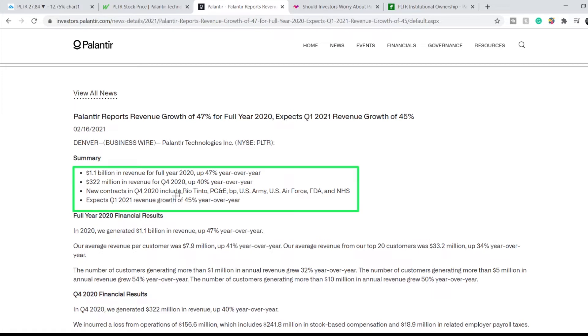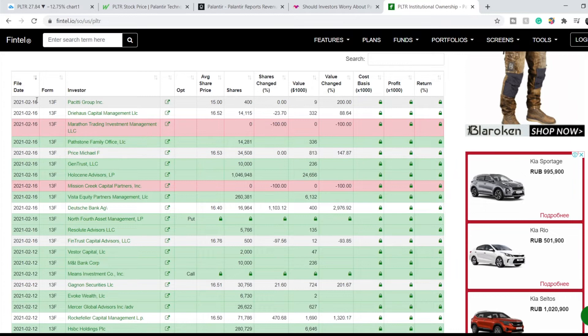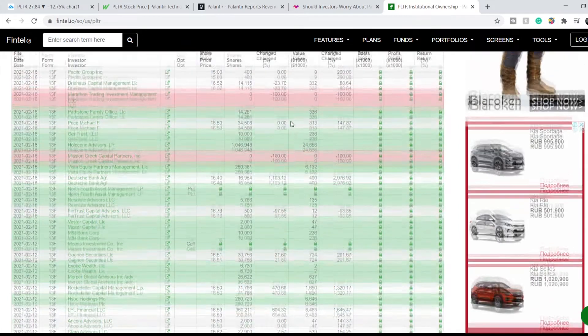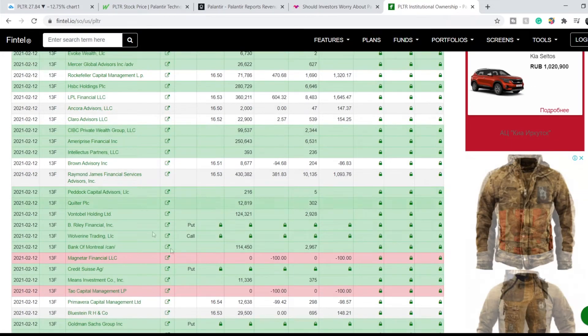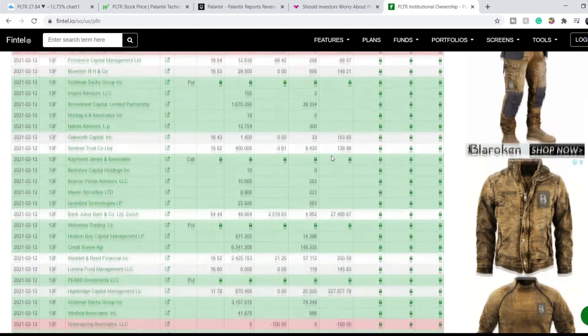These numbers explain everything. This is the most important information and it is outstanding — they have huge growth and so many new contracts. That's why you should invest in this company. Here is one more thing: institutional investors of Palantir. As you can see, the most recent information as of February 16th shows that the majority of them are buying this stock. And on February 12th, we have the same situation — all the institutionals are heavily buying this stock.